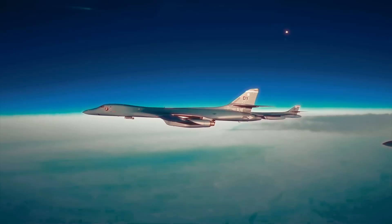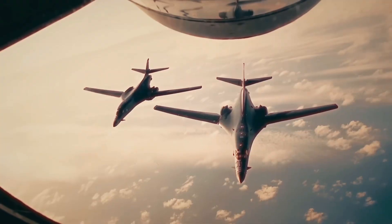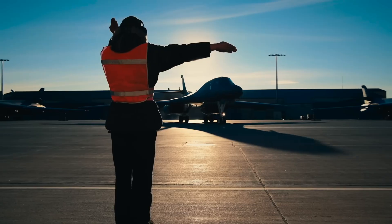Four General Electric F-101 engines produce 120,000 pounds of thrust. While not as stealthy as the B-2, the B-1B was built for low radar visibility and terrain-following flight. It can fly below radar coverage, making it ideal for precision strikes in hostile territory.